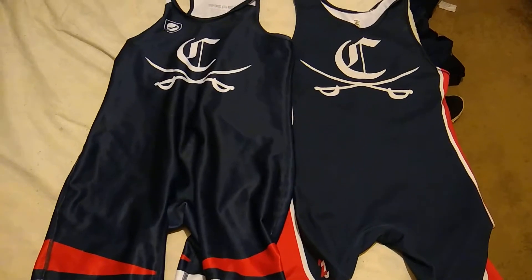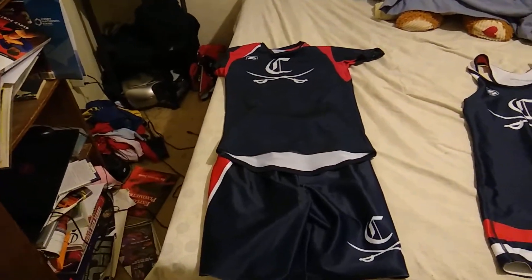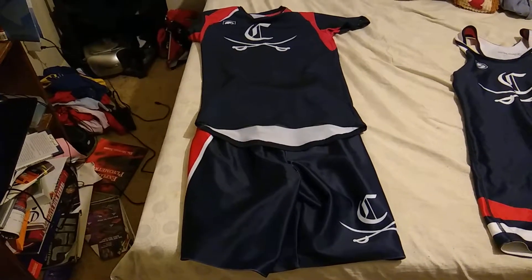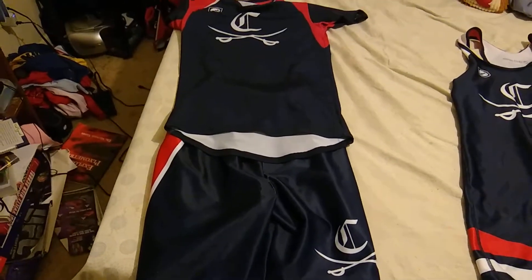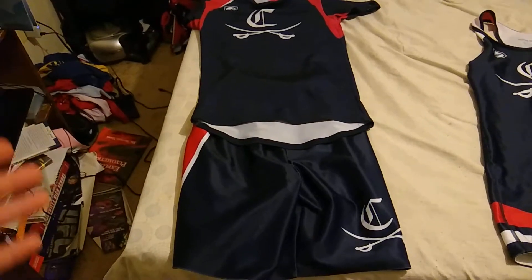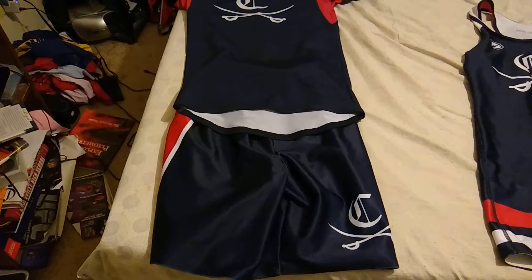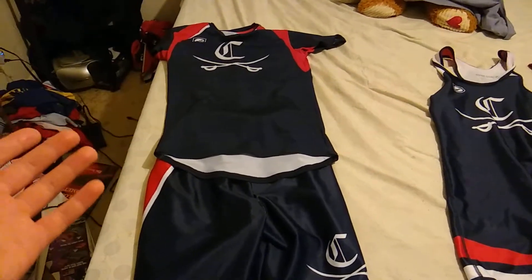Over here we have the shirt and shorts. The shirt and shorts actually got its start in Kentucky during the 2016-2017 season, and was then implemented in the NFHS and NCAA for the 2017-2018 season. The compression shirt and shorts was born from the MMA craze, because the shorts look like MMA shorts.